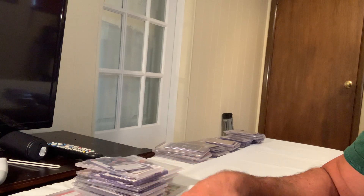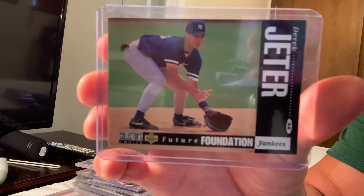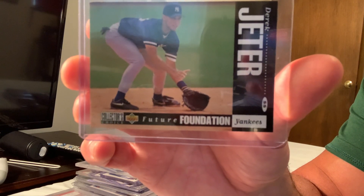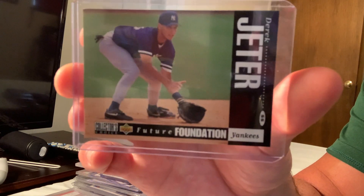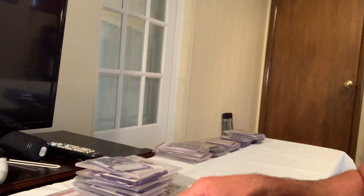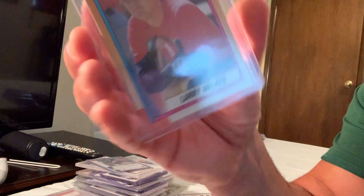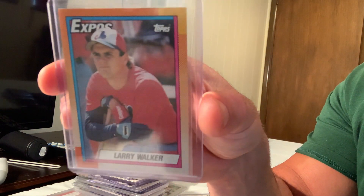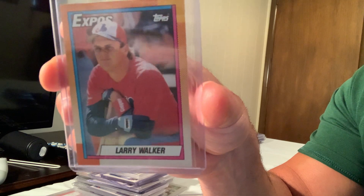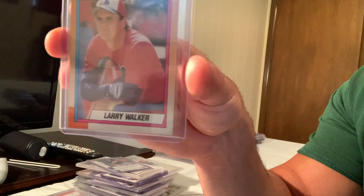Another Collector's Choice signature series — this time it's Jeter — the gold signature sold for $172 on eBay. Then the 1990 Topps Tiffany Larry Walker sold for $155 as a rookie on eBay.